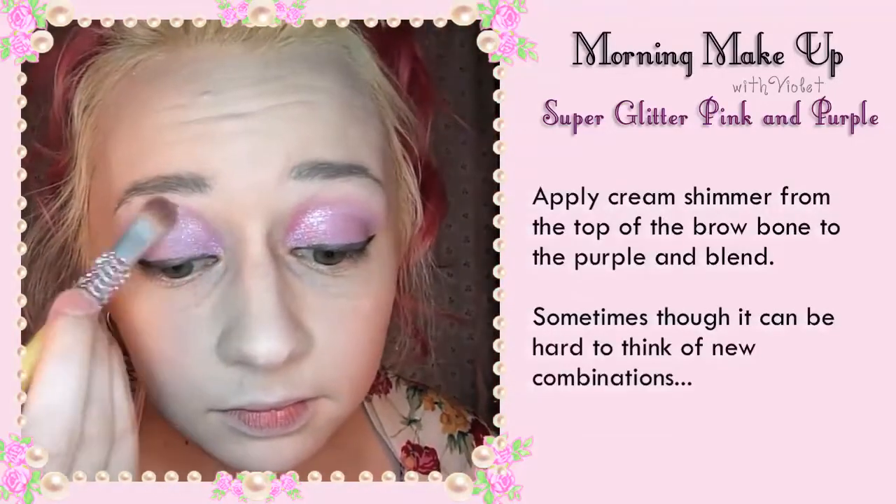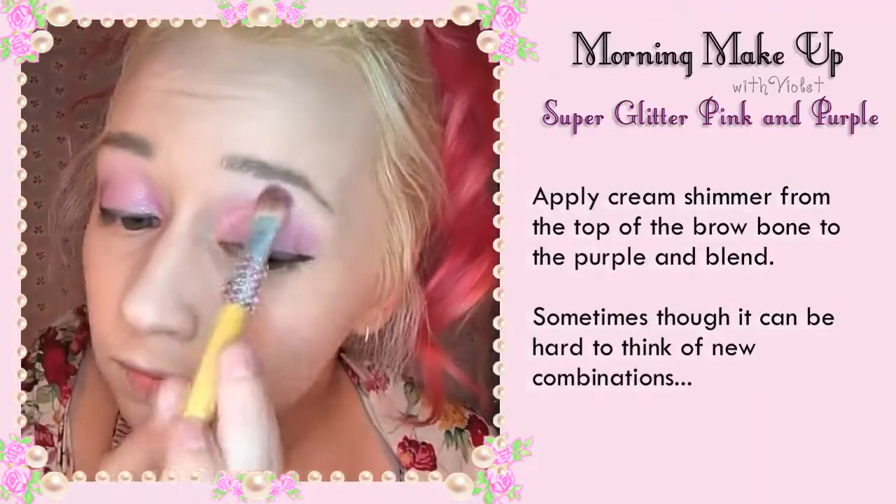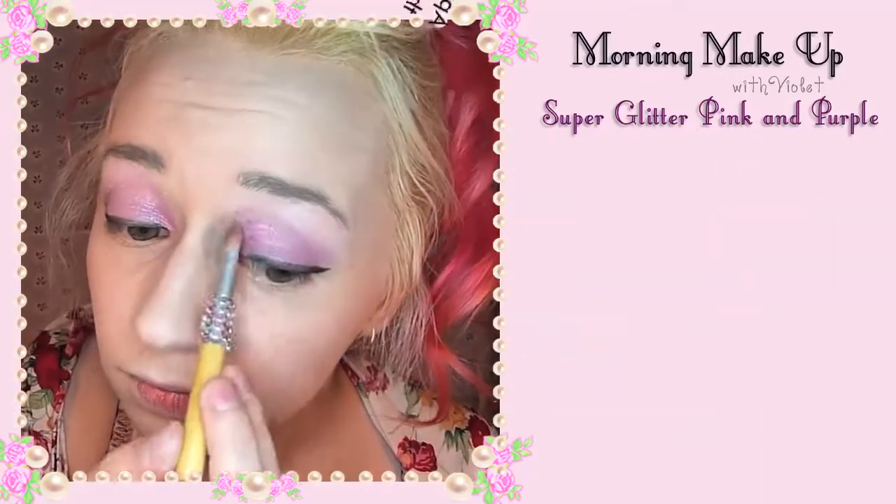Apply cream shimmer from the top of the brow bone to the purple and blend. Sometimes though it can be hard to think of new combinations.